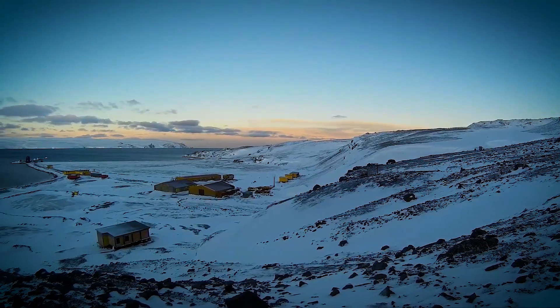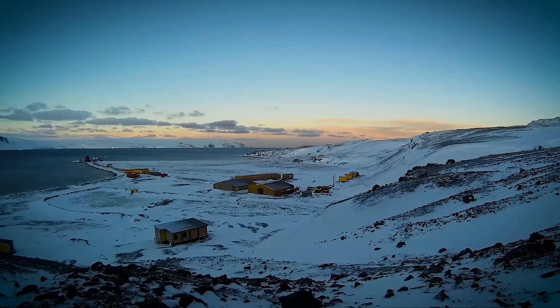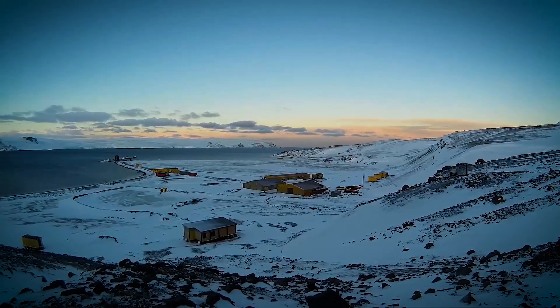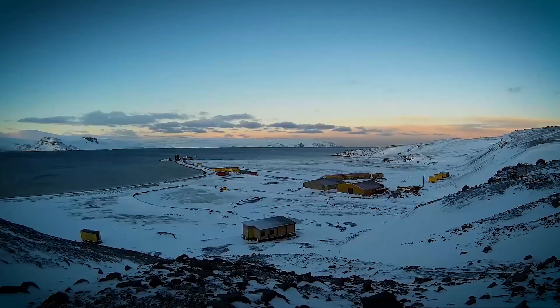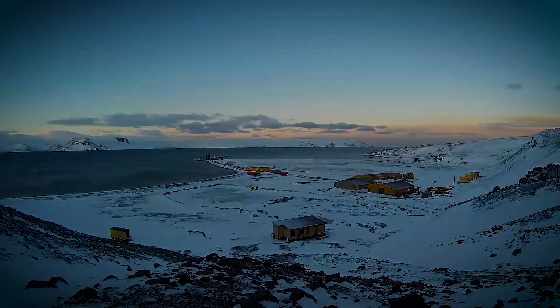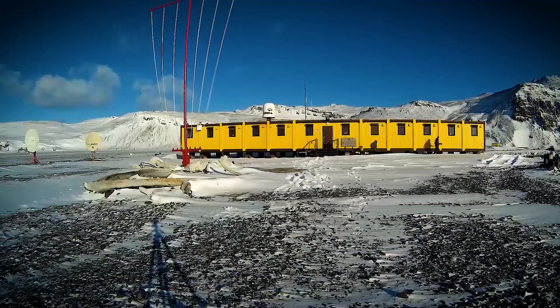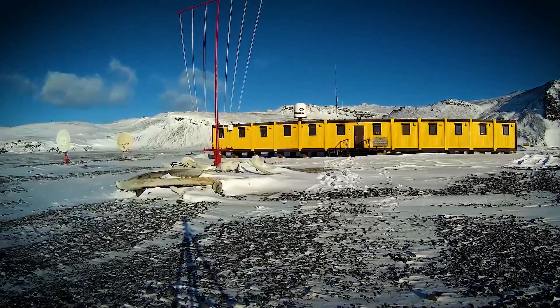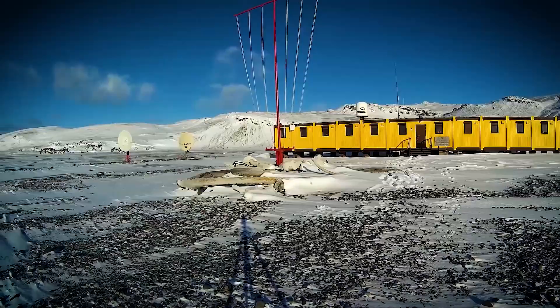And what about Poland? As we wrap up our tour of Antarctica's most fascinating research bases, we arrive at our final stop: the Henryk Arctowski Station, perched on King George Island. It's Poland's flagship base in Antarctica, and it recently got a major upgrade.